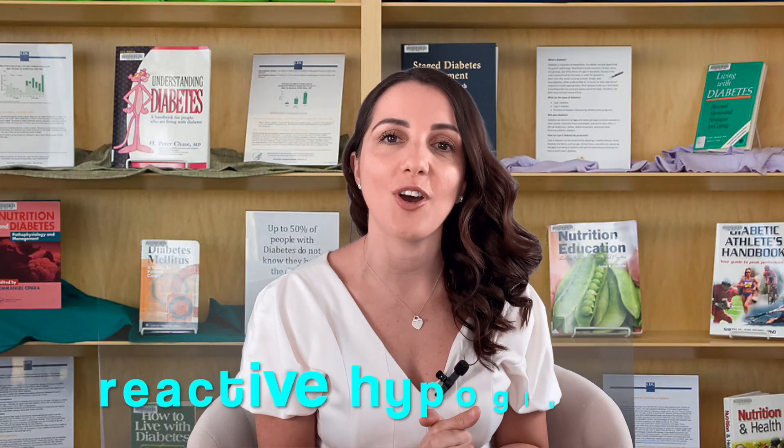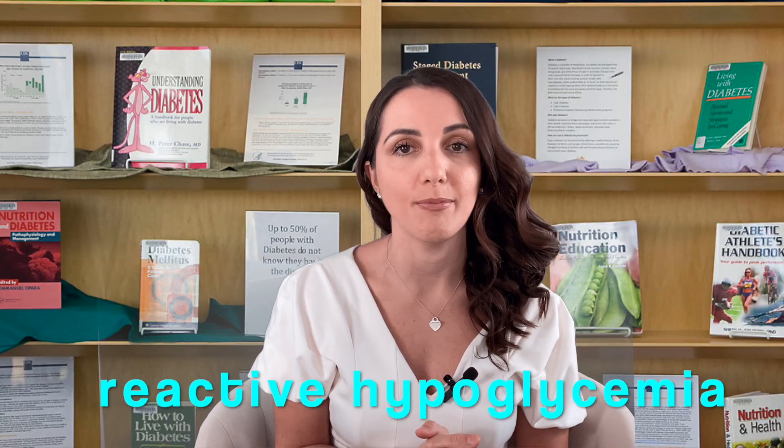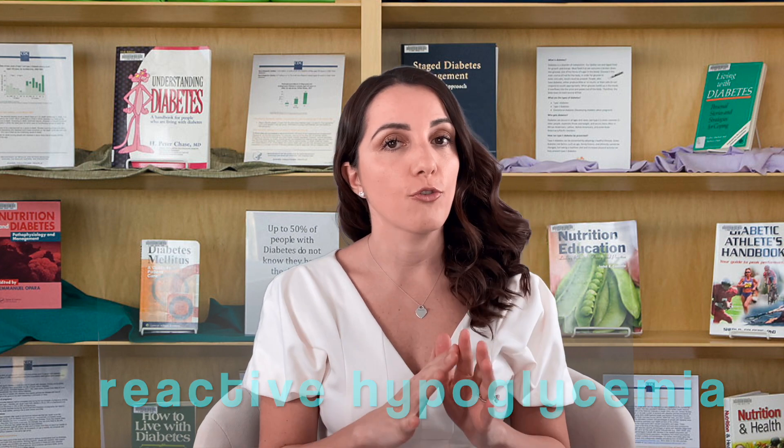Have you ever felt woozy, maybe a little shaky, a little sweaty, or you just don't feel right after you eat a meal, but you're not sure what exactly is happening and why? Well, you're going to want to tune in on today's video because I am going to talk about reactive hypoglycemia in non-diabetics — normal people without diabetes who can actually get this after they have a meal.